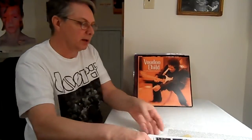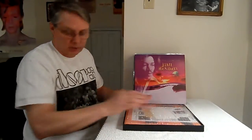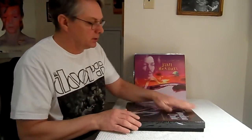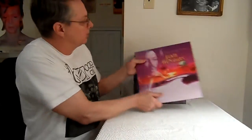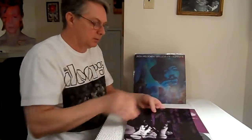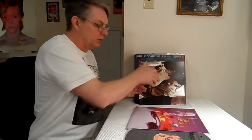I wanted to figure out how good this box set is — it's always about what you compare it to. I've gotten rid of all my original Jimi Hendrix records and bought the reissues, because the reissues are better than those first editions. I found a few songs that were on multiple records and compared them.